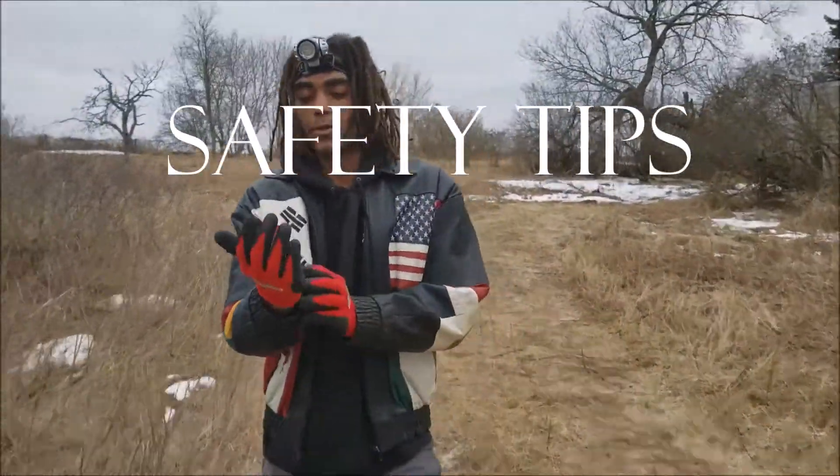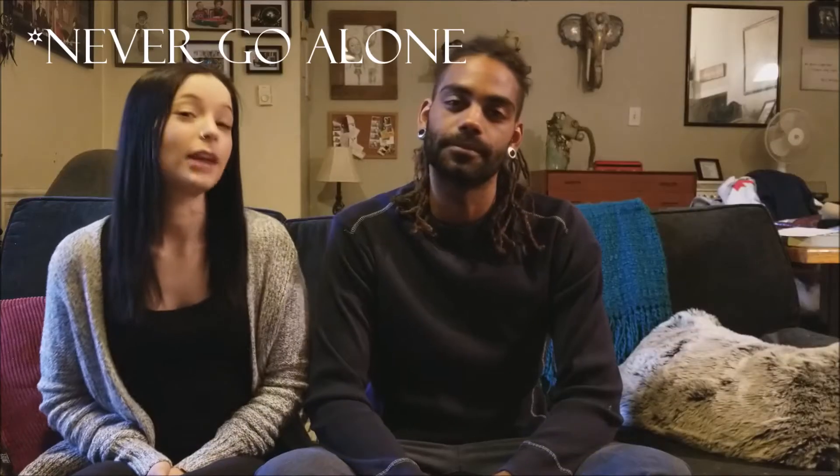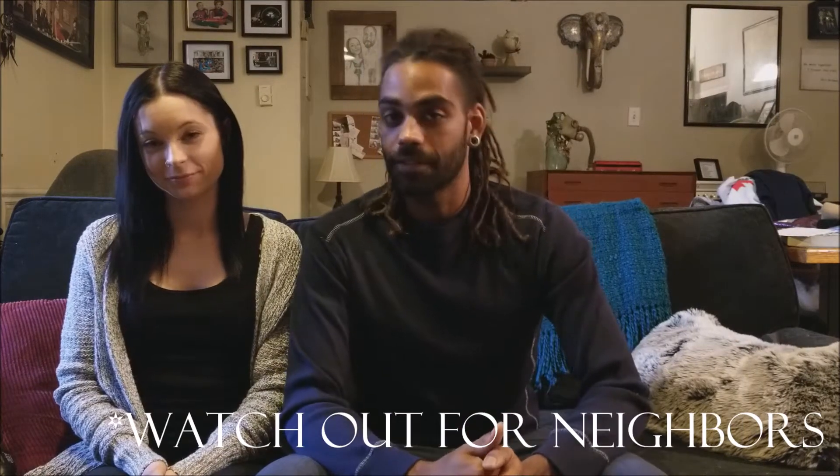Safety first. Part three: safety tips. Never go alone — bring a friend with you, or let someone know where you're going just in case something bad does happen. Watch out for neighbors. If you see someone approaching you, go up and speak with them about what you're doing. You'll find in most cases that people are generally very receptive and you may perhaps get a little backstory on the property. For all you know, this could be the owner, and if you don't speak with them, they could call the police on you.